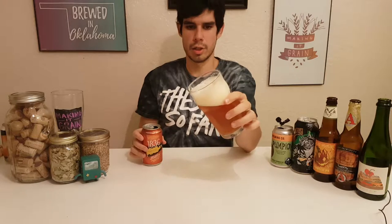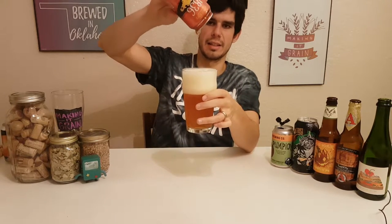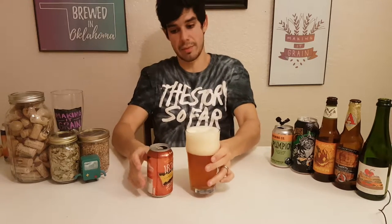Orange, nice fat head. You've got a fat head, a little bit hazy, not super hazy. Really nice pour.